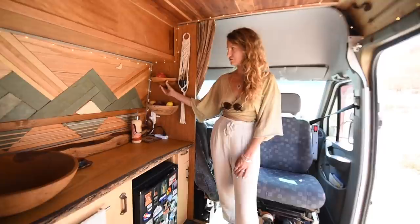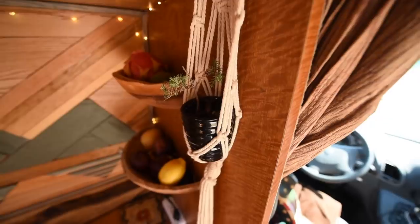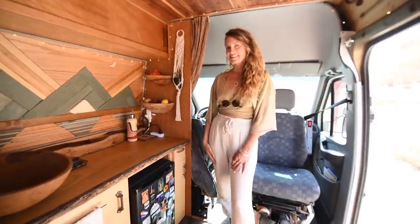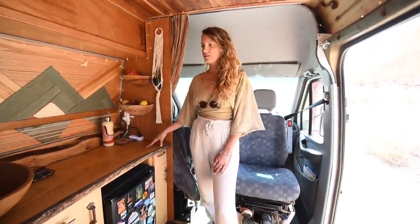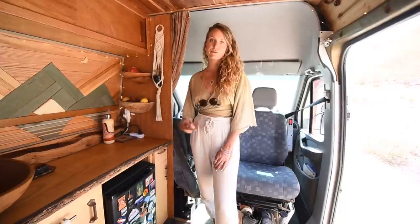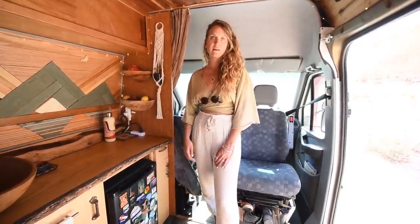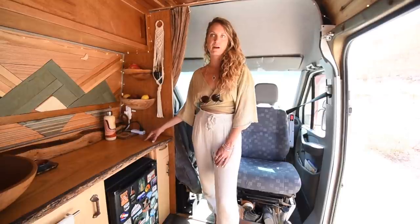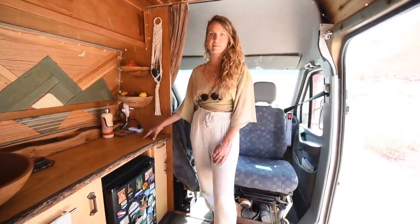Our countertop is a beautiful live-edge slab that gives the whole kitchen a great feel. We also cut two bowls in half and screwed them to the wall to act as fruit bowls. We have a tiny Japanese bonsai that brings a little bit of the outdoors in. For cooking, we debated a built-in but wanted the counter space, so we have a portable propane camping stove that lives in the crate. We can pop it on the countertop, on the crate, or out on a picnic table when we're at a campsite.